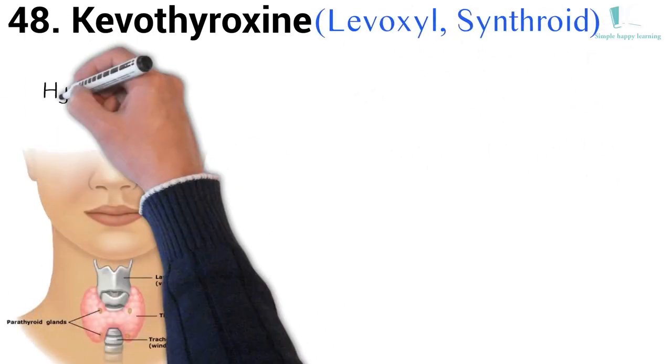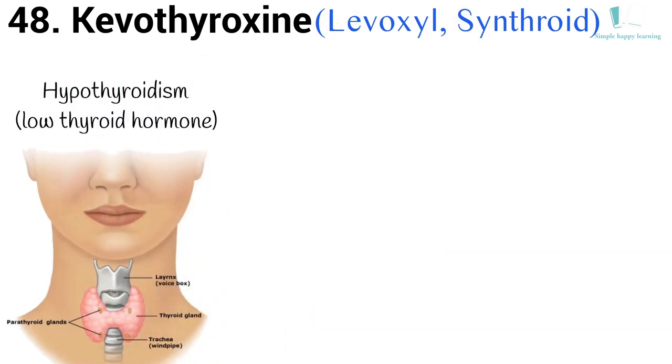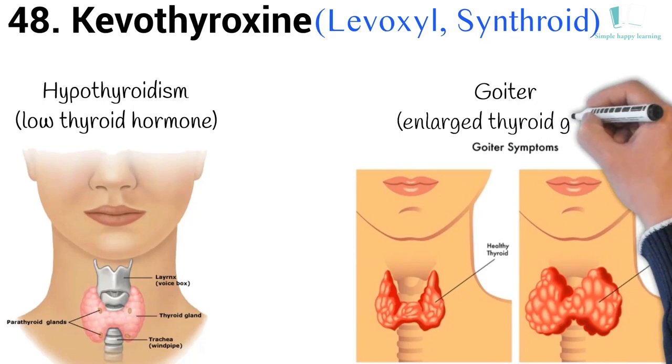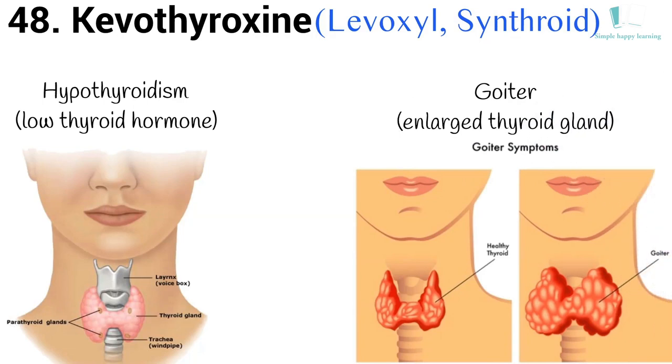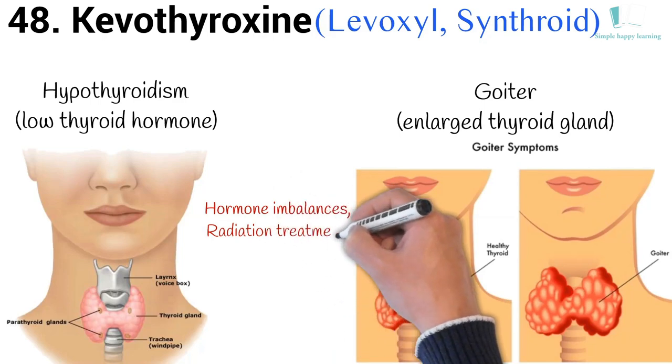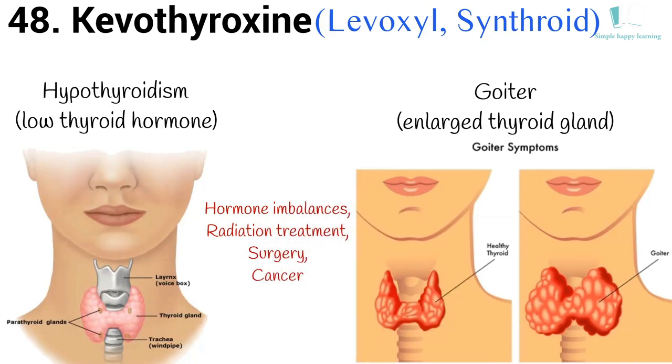48. Generic name: Levothyroxine. Brand names: Levoxyl, Synthroid. Levoxyl is used to treat hypothyroidism (low thyroid hormone). Levoxyl is also used to treat or prevent goiter (enlarged thyroid gland), which can be caused by hormone imbalances, radiation treatment, surgery, or cancer.